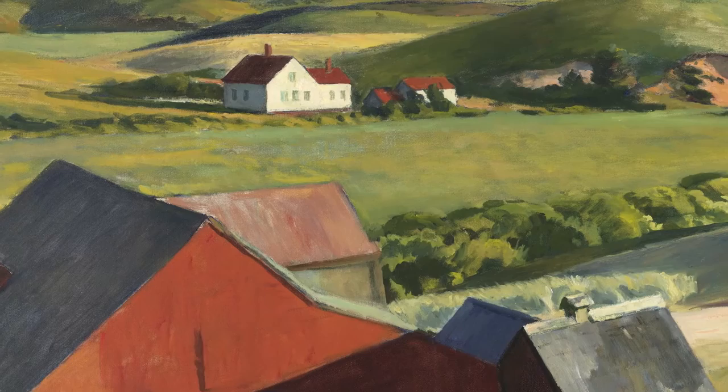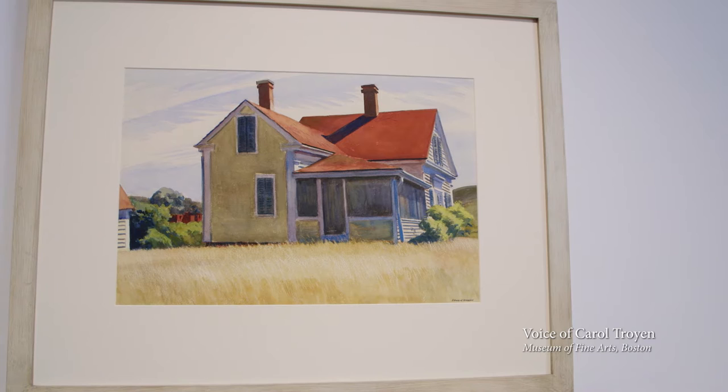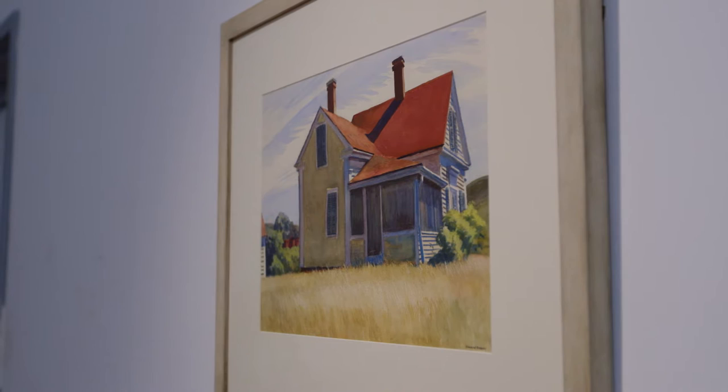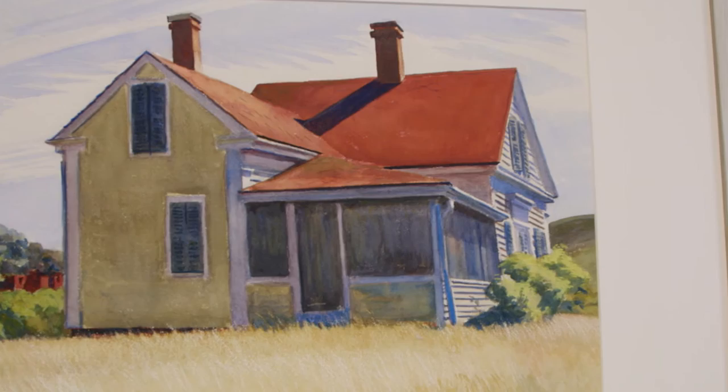And it was amazingly prolific for Edward, who did over 30 paintings within one square mile. When Hopper painted Marshall's House in 1932, he was absolutely at the top of his game. It's a very simple watercolor, and boy does it have a lot to say. You look and you feel, I like that, I could be there. That's what he does for me in Marshall's House.